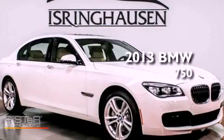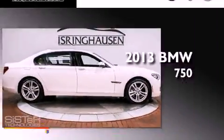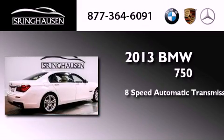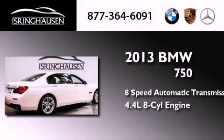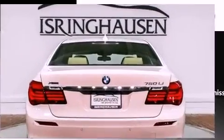This is a brand new 2013 BMW 750. This four-door sedan has an 8-speed automatic transmission, a 4.4-liter V8, and the added safety and control of all-wheel drive.